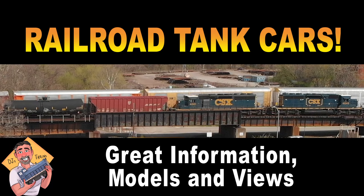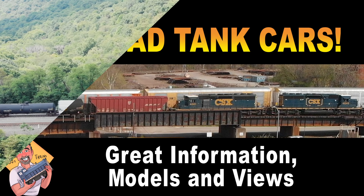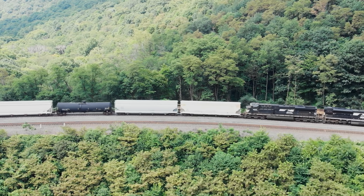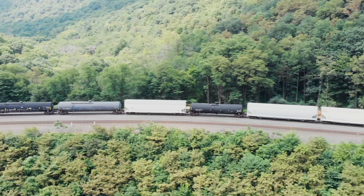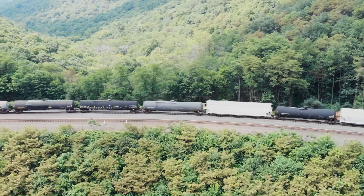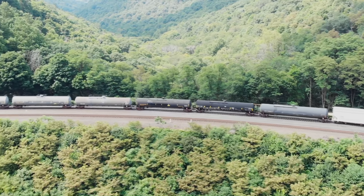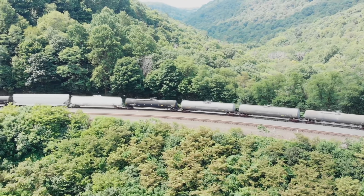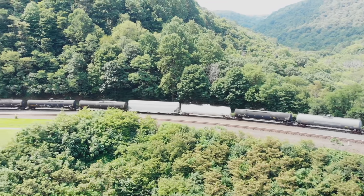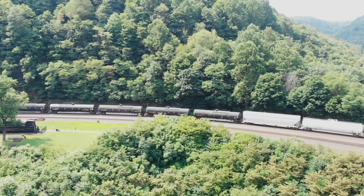Hey, this is DJ from DJ's Trains on YouTube. Tank cars can be found on almost every railroad. They come in different colors and sizes and are the best way to transport liquids and gases. In this video we'll look at how some modern ones are used, some really cool models, and rules that you may not know.